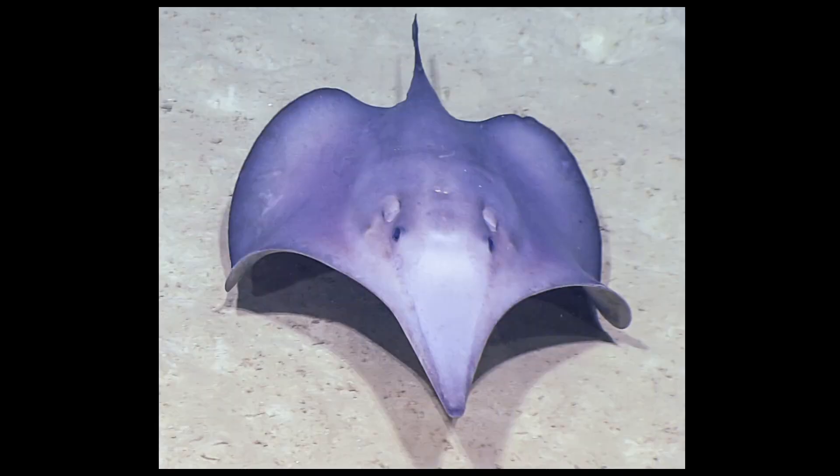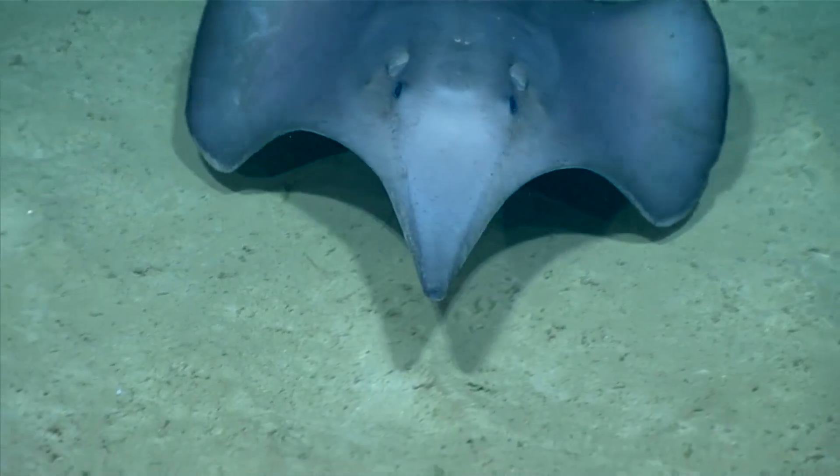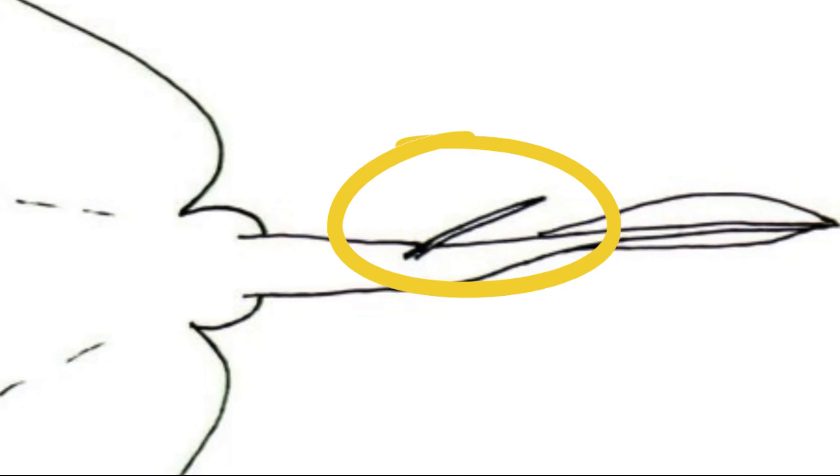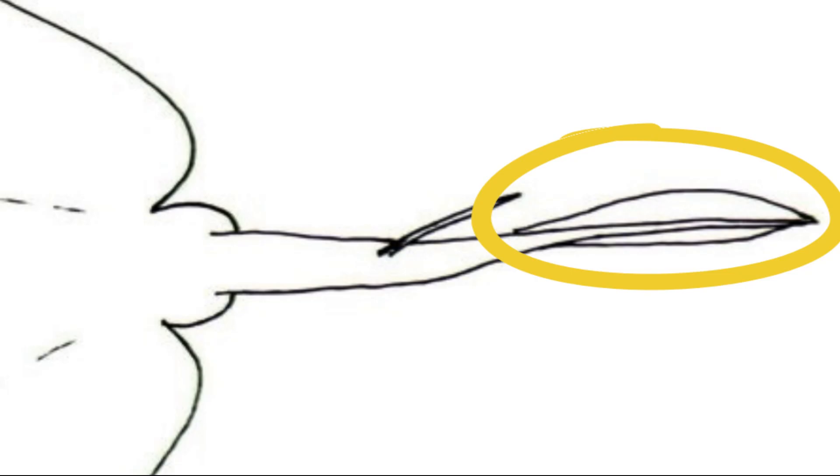Their body is purplish-brown on top and white below. Their snout is paler than the rest of the body, and their rounded disc is longer than it is wide. Their short tail has one or two stinging barbs used for defense. The end of the tail bears a long, leaf-shaped caudal fin.